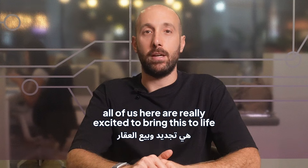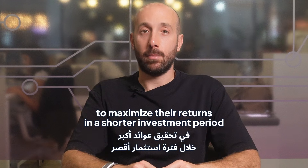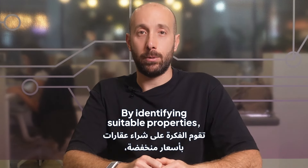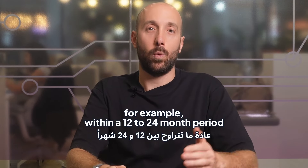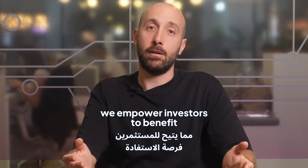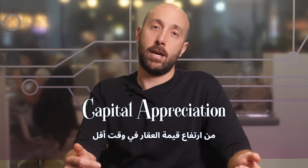All of us here are really excited to bring this to life on the platform. It's designed for investors who are looking for the potential to maximize their returns in a shorter investment period — by identifying suitable properties, refurbishing them and eventually selling them within a 12 to 24 month period — empowering investors to benefit from a shorter holding period and typically realize accelerated capital appreciation.